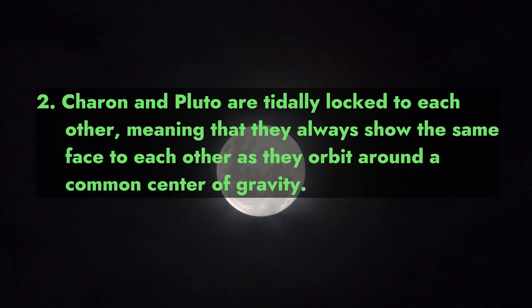Charon and Pluto are tidally locked to each other, meaning that they always show the same face to each other as they orbit around a common center of gravity.